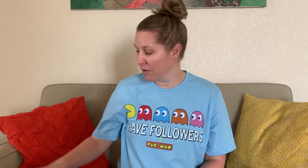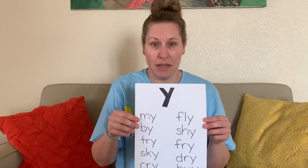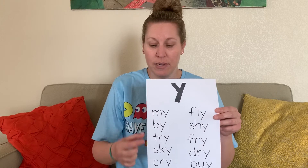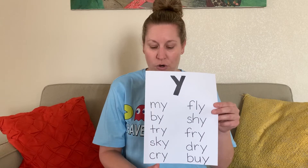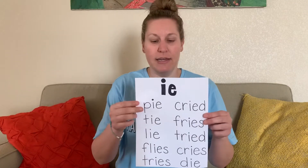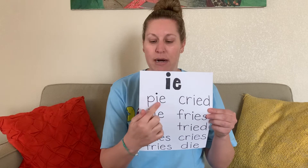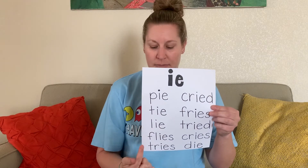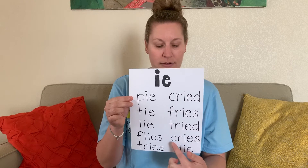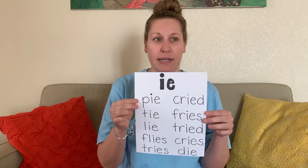We're going to look at our sounds. We're studying the long I sound made in two different ways. One way is with a Y at the end, in words like my, buy, try — those are sight words. We also see the Y that says I in sky, cry, fly, shy, fry, dry, and buy. The other way is with I-E that says I, like in pie, tie, fly, lie, flies, tries, cried, fries, tried, cries, and die. Those all have the I-E that makes the I sound.